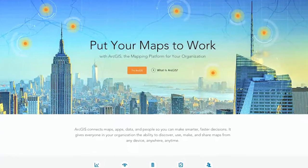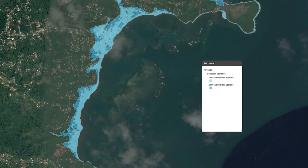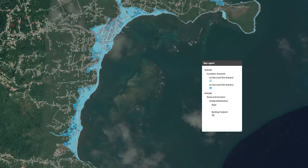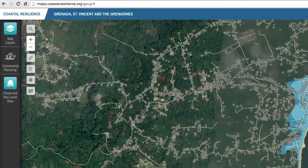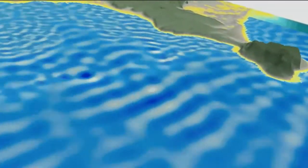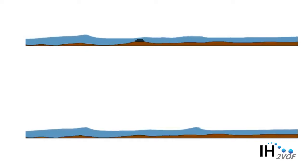The Nature Conservancy used ESRI's ArcGIS platform to gather and manage sea level rise and storm surge data alongside social, economic, and ecological data to form the Grenada Coastal Resilience Decision Support Tool. The Conservancy also developed a hydrodynamic model of Grenville Bay to test possible solutions that utilize and enhance the protective function of the coral reef.